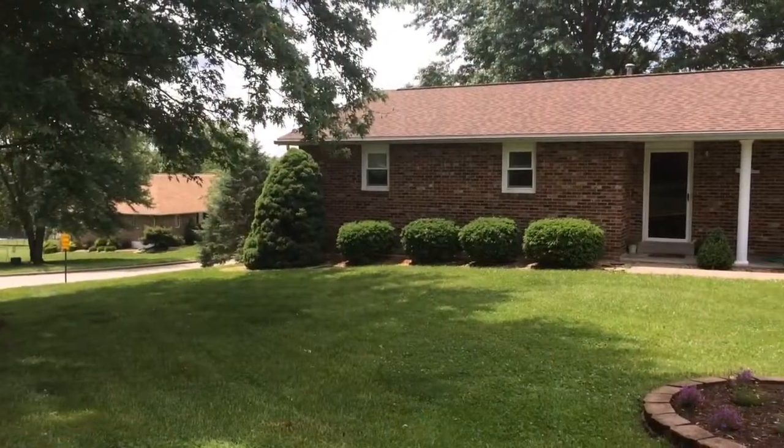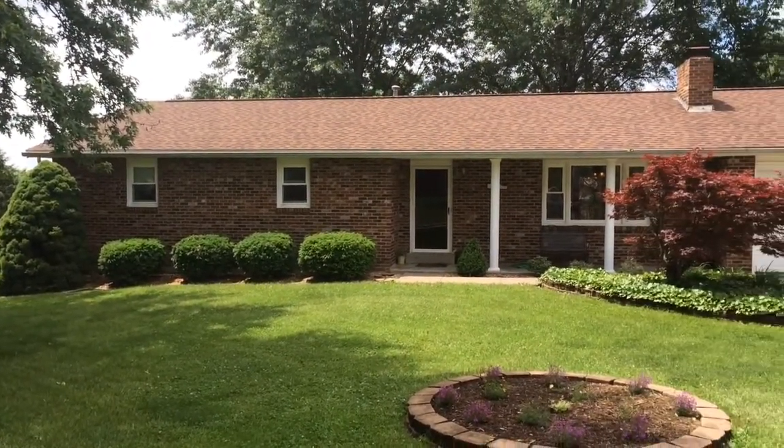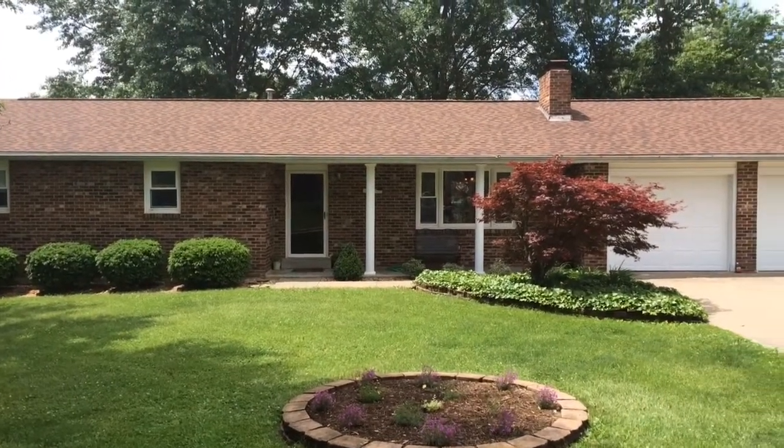Hi, I'm Jennifer Janet with Coldwell Banker Professional Associates and today we're going to take a view of 915 Schindler Road. You have a full brick ranch home with three bedrooms on the main level and a fourth bedroom in the basement, walking distance to the park and school.